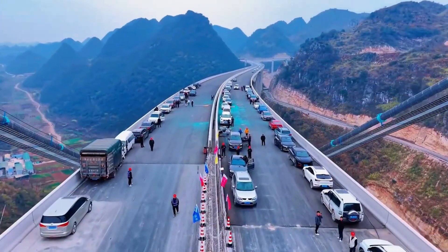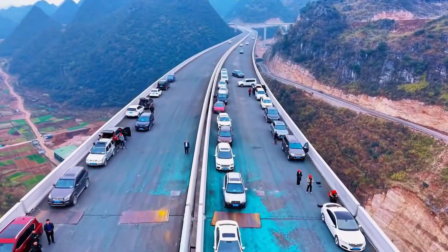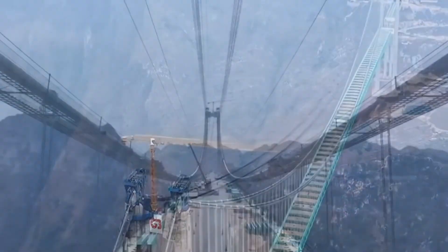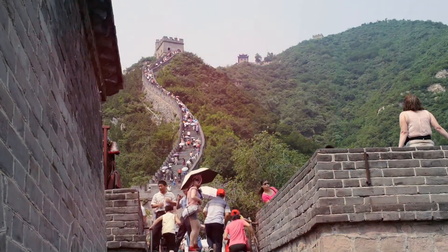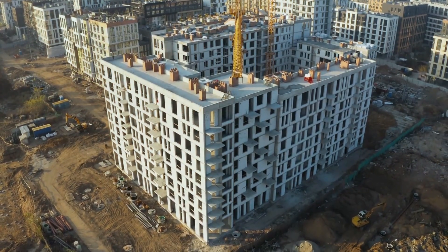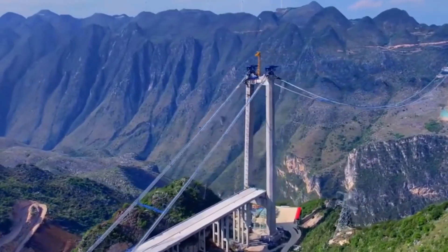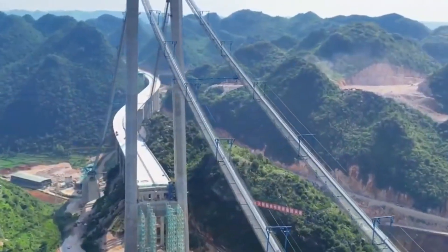Here's the most important part — what this bridge means to people. For Guizhou's residents, it means fewer hours commuting and more time with family, job opportunities in nearby cities, and schoolchildren reaching classrooms without hiking treacherous paths. It means ambulances getting to patients on time. For the local economy, it's a game changer: tourism is already surging, property values are climbing, and logistics companies are eyeing new distribution centers. What was once an isolated region is becoming a gateway. This isn't just concrete and steel — it's opportunity and progress.